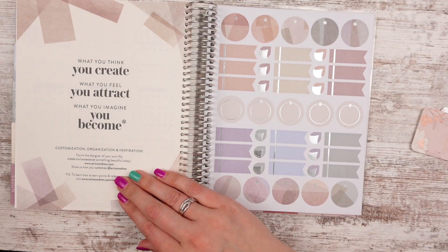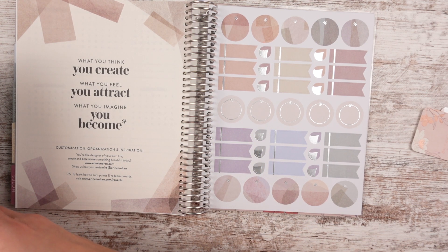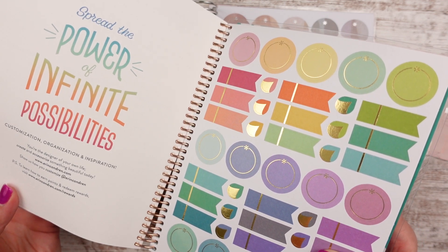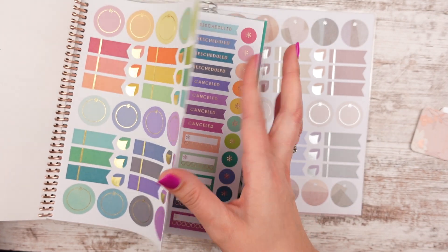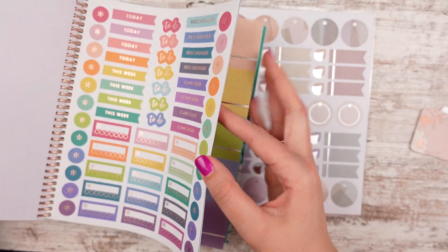And then the last page — they always include one more quote: 'What you think you create. What you feel you attract. What you imagine you become.' Last year's was 'Spread the power of infinite possibility,' so it's definitely a different quote. Stickers — I always forget about these stickers. Like, hands down, always forget about them until I get a new planner.